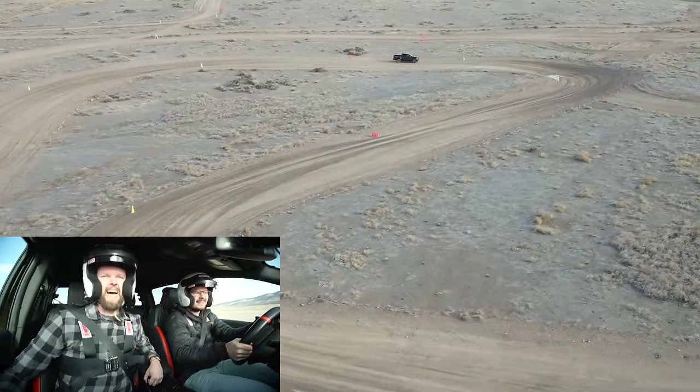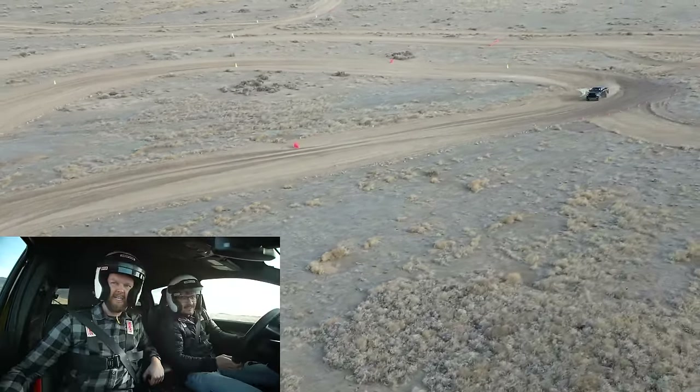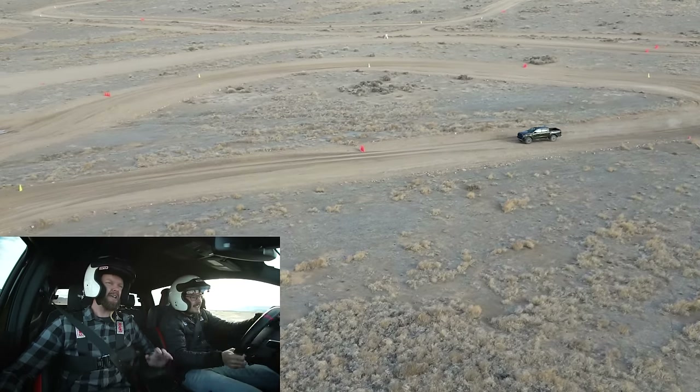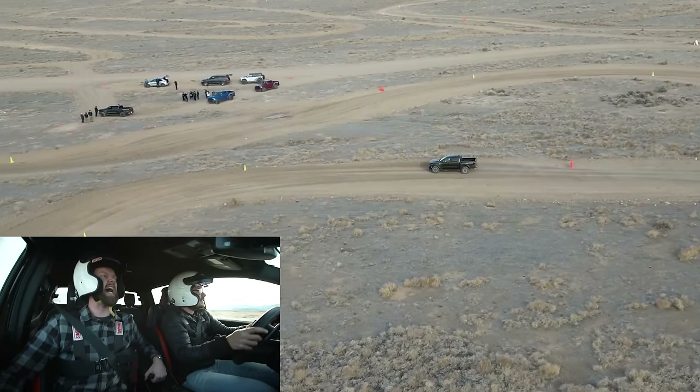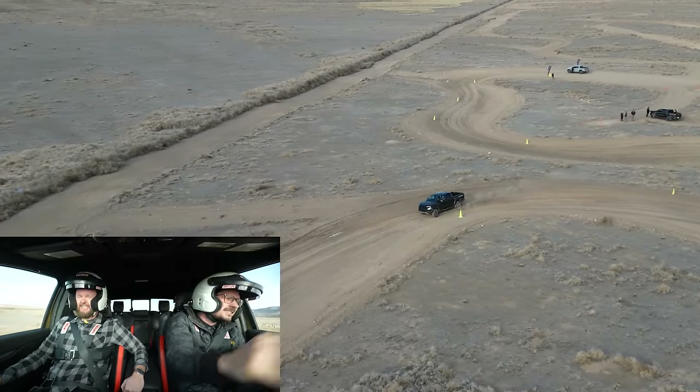This is the first time the Ranger Raptor is here in North America. It's been in Australia since the last gen, and they've had it in the UK as well — much detuned compared to what we get. Thankfully, I think this has enough power. Right now though, this isn't about power — this is about Baja, through this little course here in Utah, which is pretty sweet.